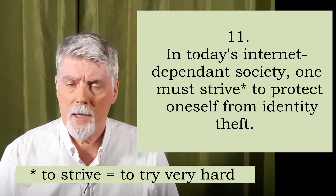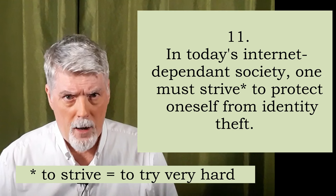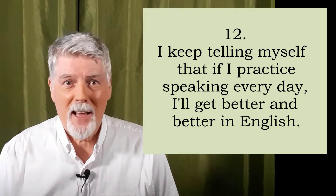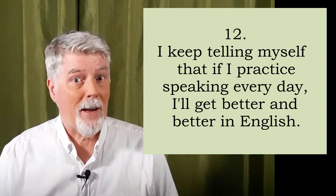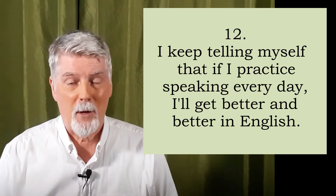Do you understand the word strive? The verb to strive means to try very hard. Twelve. I keep telling myself that if I practice speaking every day, I'll get better and better in English. Repeat?